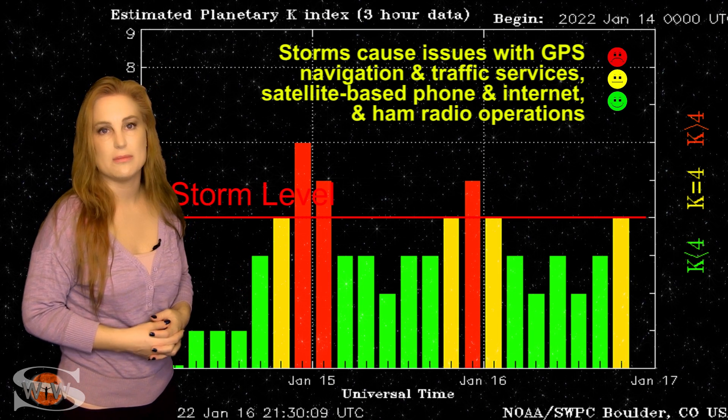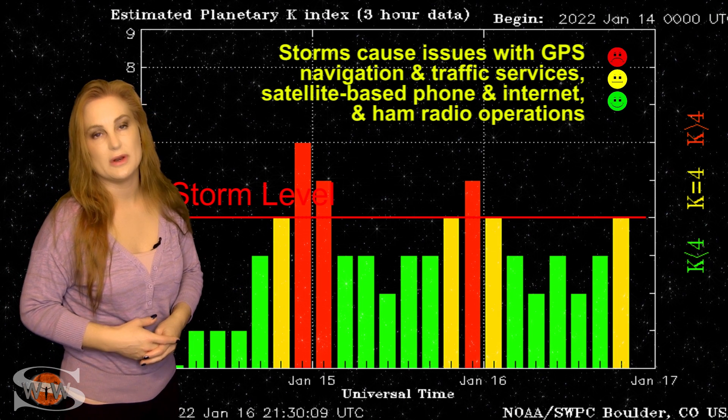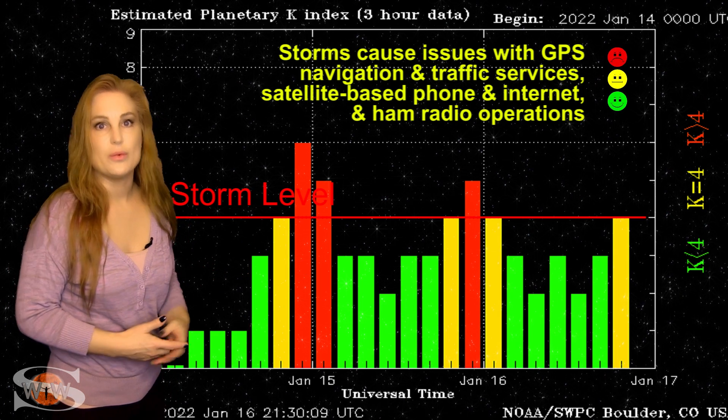We'll have to wait to see what the models show us. But that might bring us yet another chance for a little bit of an aurora show as the week continues.